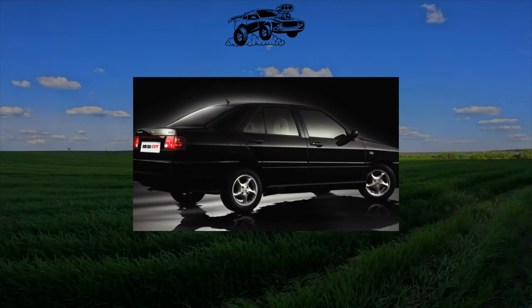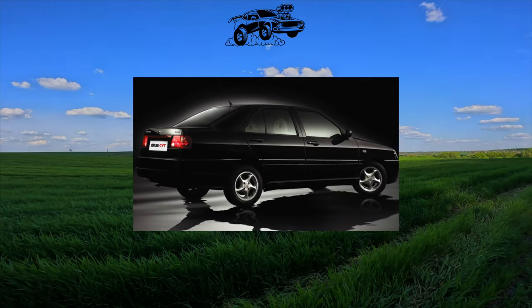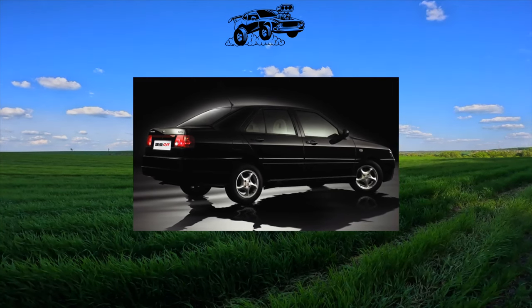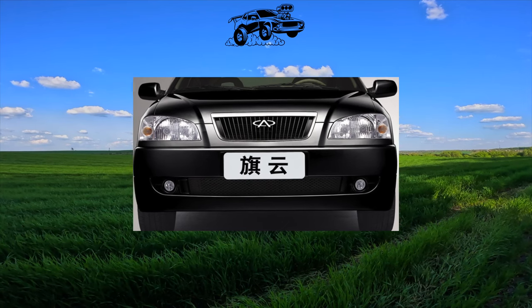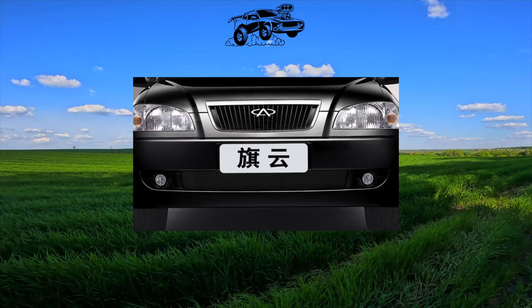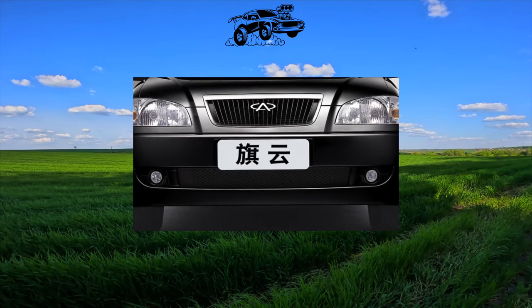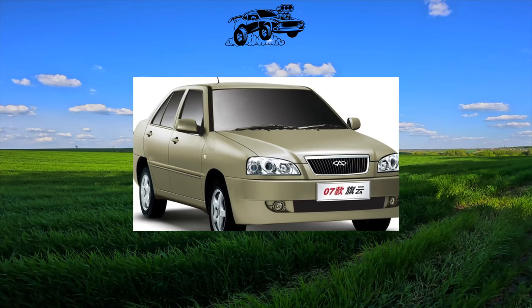Of all the Chinese cars present in abundance on the Ukrainian market, the Cherry Amulet is perhaps one of the most frequently encountered, although it has many shortcomings. Why did this model attract our compatriots so much? First of all, Cherry Amulet captivated with its low cost, rich equipment, solid appearance, and spacious interior — quite enough for Ukrainian motorists to vote for it with their wallets.